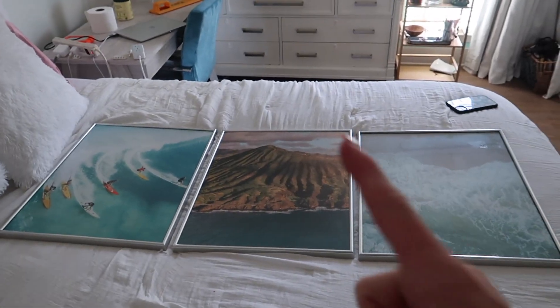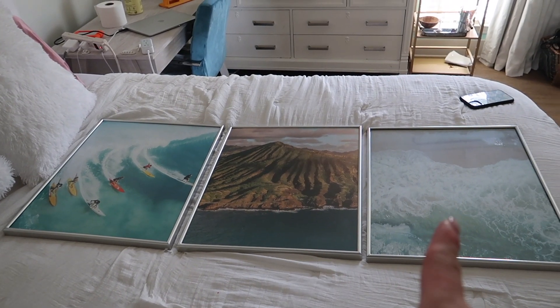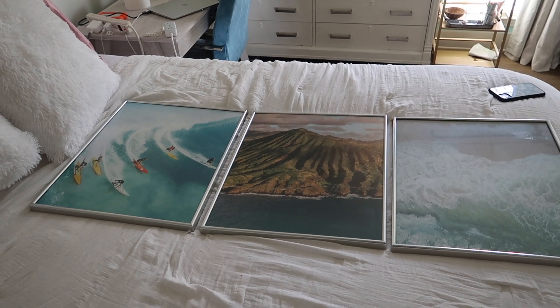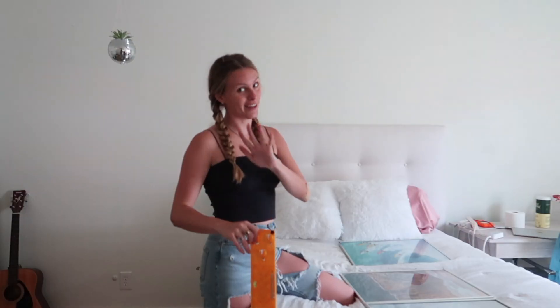So the most secure frame is in the middle. I don't know, does it even matter? It's just all gonna go up there. Our next move is going to be figuring out how the heck I balance and level and straighten these things out by myself, because I'm alone. I mean, I have a level — I'm just gonna wing it. This is gonna be interesting.